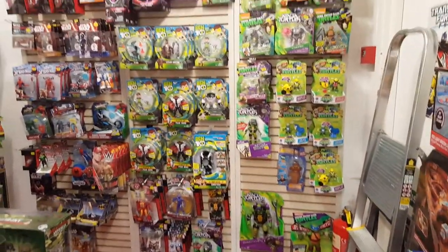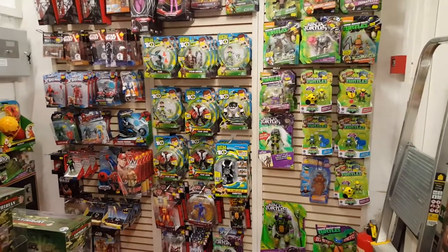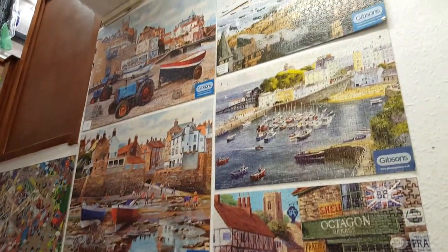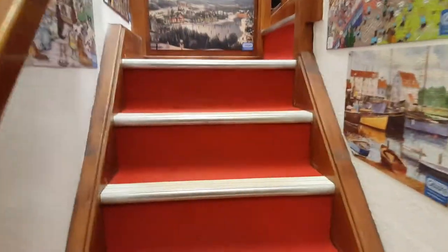At the bottom of the stairs we've got action figures from Turtles, Ben 10, Star Wars, and a bit of Spider-Man. Those took me hours — days, weeks — putting them together. Up there it's like an art gallery. Then if we head up the stairs...